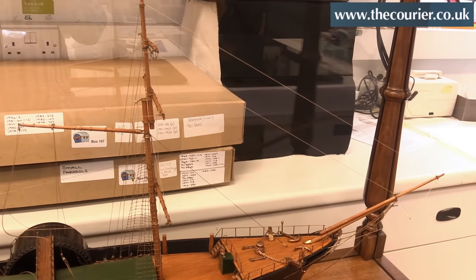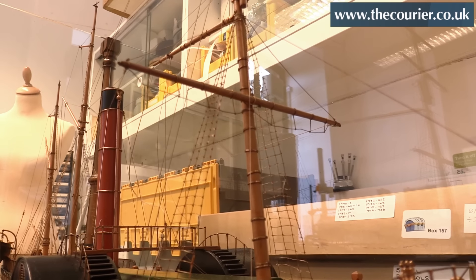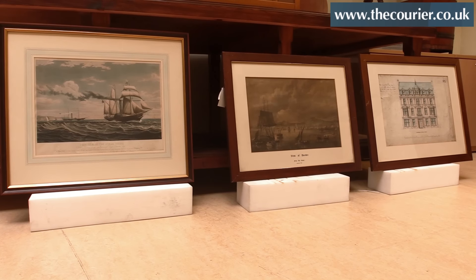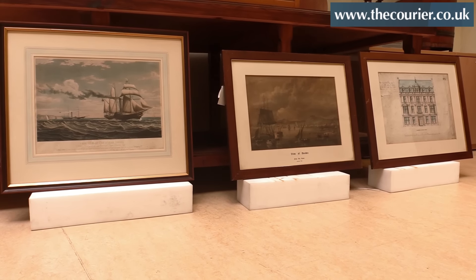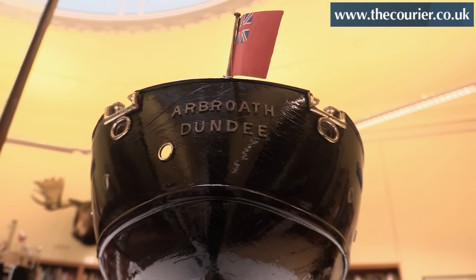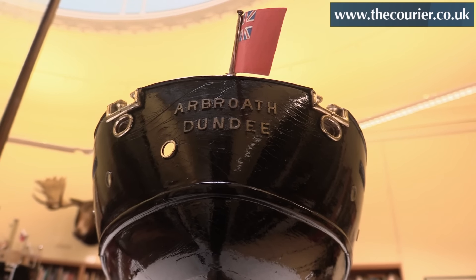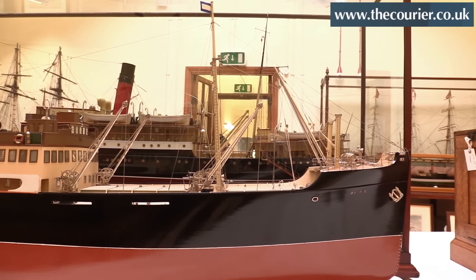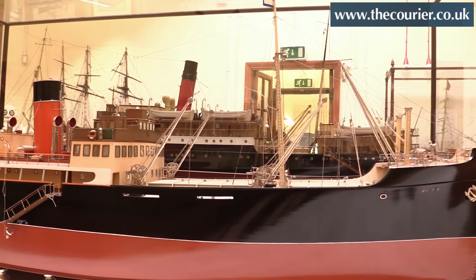The rigging often disintegrates over time and that's the first thing to go on a ship model, so some of the rigging needed to be replaced. It's nice to have not just the ship models but the artwork coming as well, and that'll tie in with our existing collection. We are planning on putting the ship models out into the McManus in the next couple of years, so that'll keep the interest going.